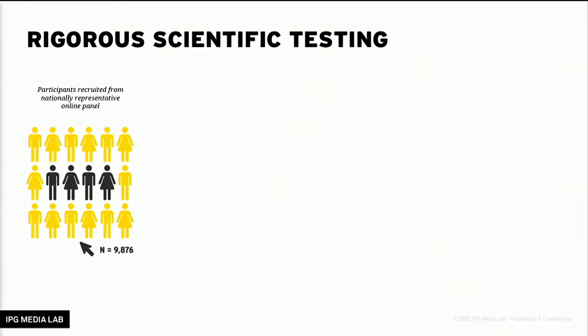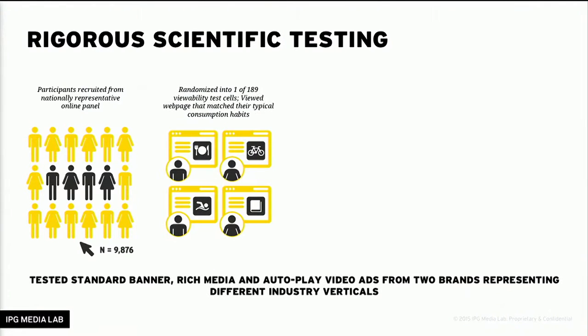We conducted an online lab experiment where we controlled for everything. We recruited close to 10,000 people from a representative online panel sample. We started out by asking them some basic questions about who they are and the typical websites they tend to visit. We then directed them to a website based on their media consumption habits and completely controlled the ad experience on that web page. We had exactly 189 ad scenarios.